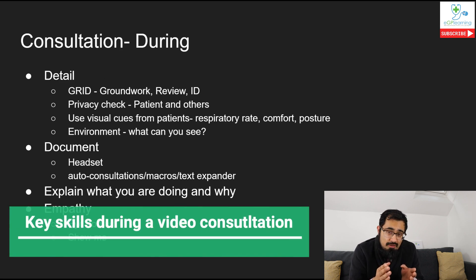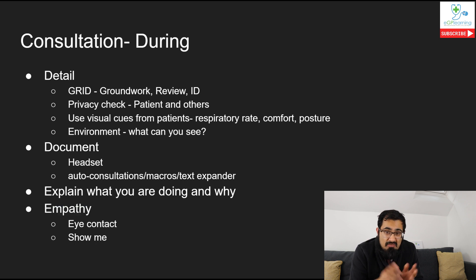Now let's talk about the skills you need during a video consultation. I like to split these into four things: the two D's and the two E's. The first D is 'Detail.' I like to call the first part the GRID: Groundwork - making sure you've got everything ready and have scanned the reason for the patient coming in, including looking at their notes. Then Review - specifically the actual reason for the appointment, checking pre-triage information and records.